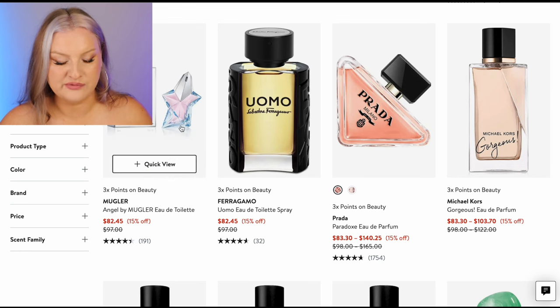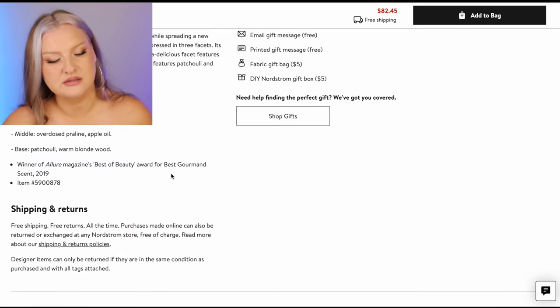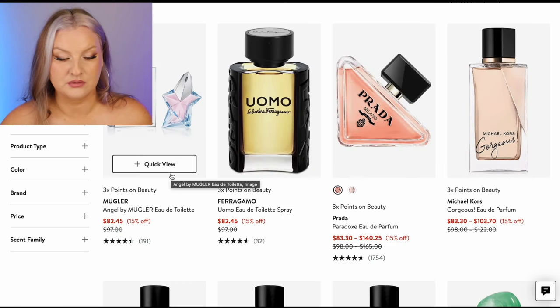Angel EDT — I've been wanting to smell this because the notes are actually different from the EDP. But it's got peonies still. I wouldn't get that one.